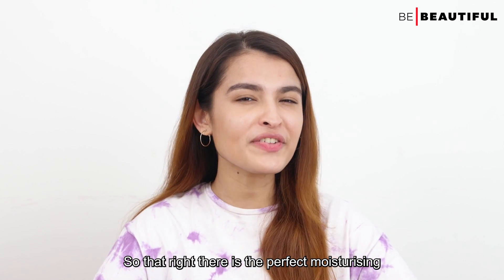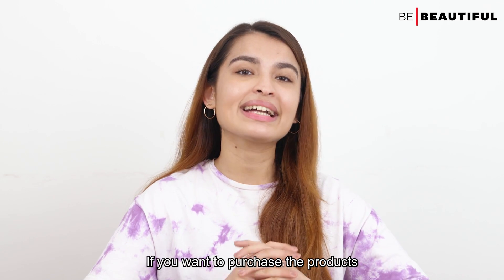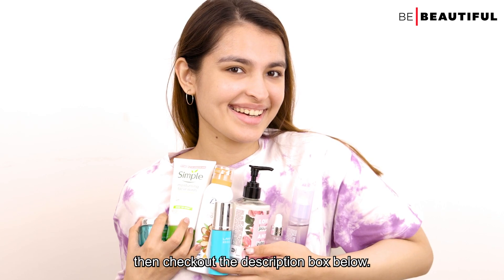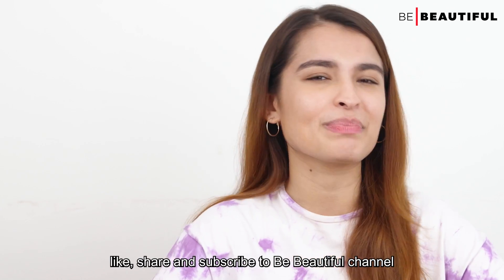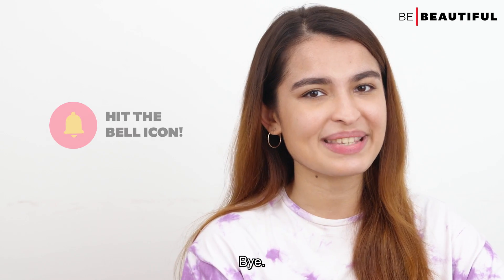So that right there is the perfect moisturizing skincare routine for dry skin. If you want to purchase the products in the video, check out the description box below. Before going, like, share and subscribe to the Be Beautiful channel and ring the bell icon for further notifications. Bye!